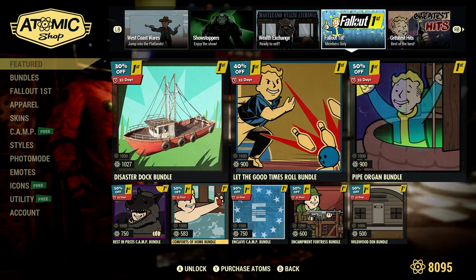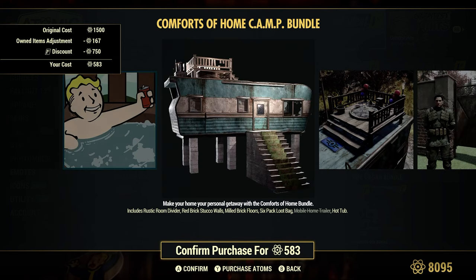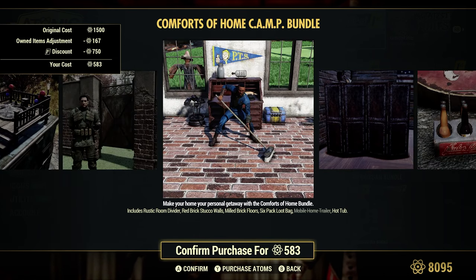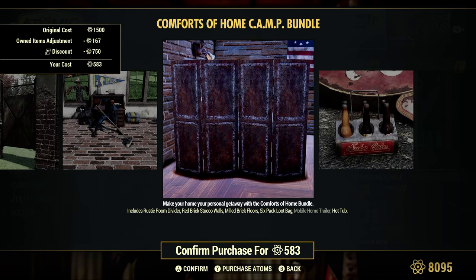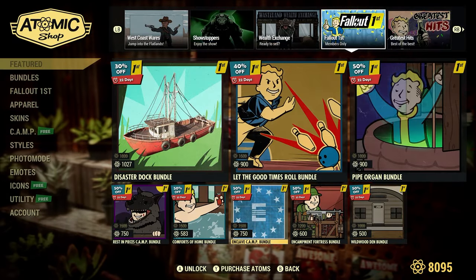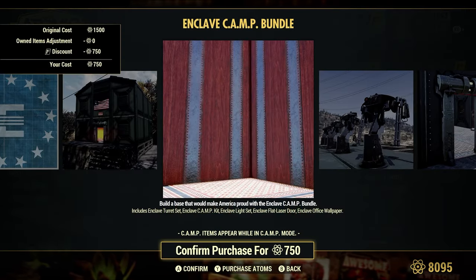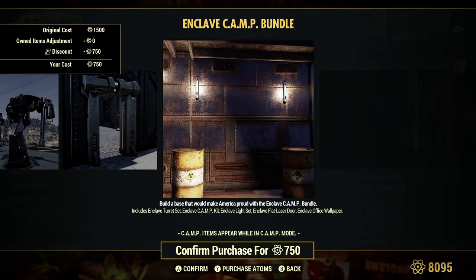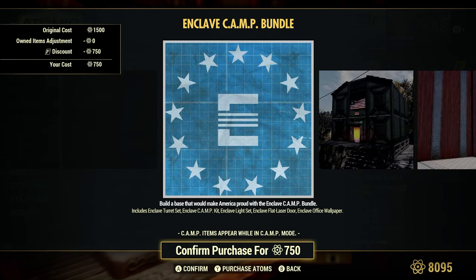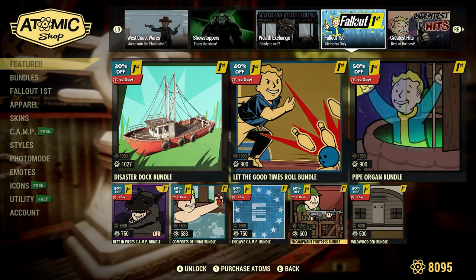Comforts of Home Bundle, 50% off or 583 Atoms — original cost 1,500. I do get a small price adjustment because I own the Mobile Home Trailer. Enclave Camp Bundle, 50% off or 750 Atoms — regular cost 1,500 Atoms.